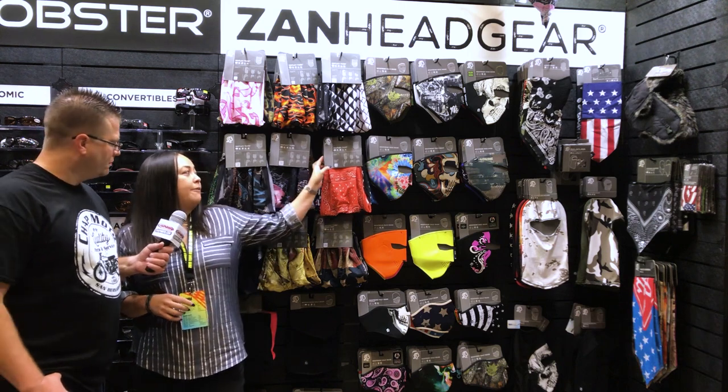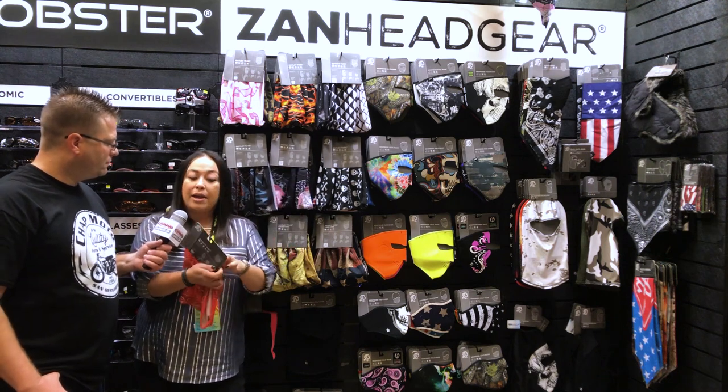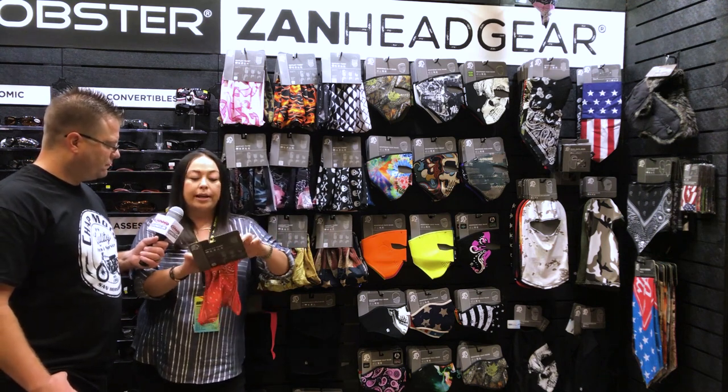So we have here what is called the Motley Tube. This is kind of your lightweight, everyday piece where it's universal, and you can wear it a ton of different ways.